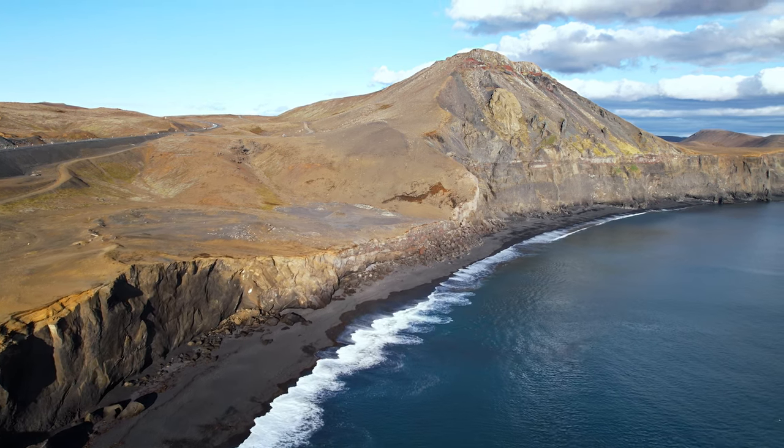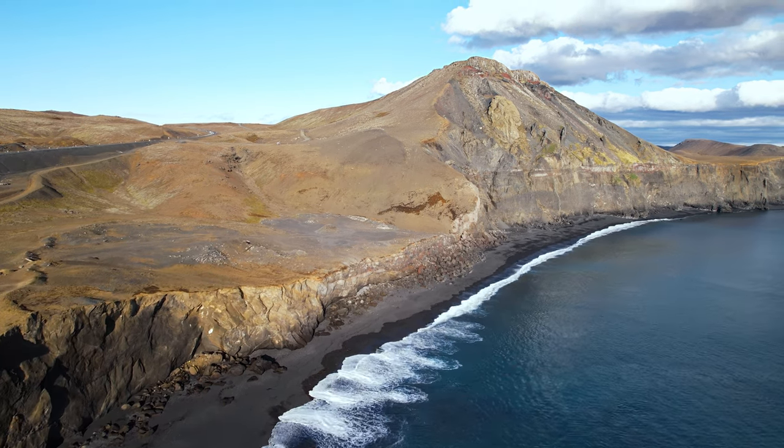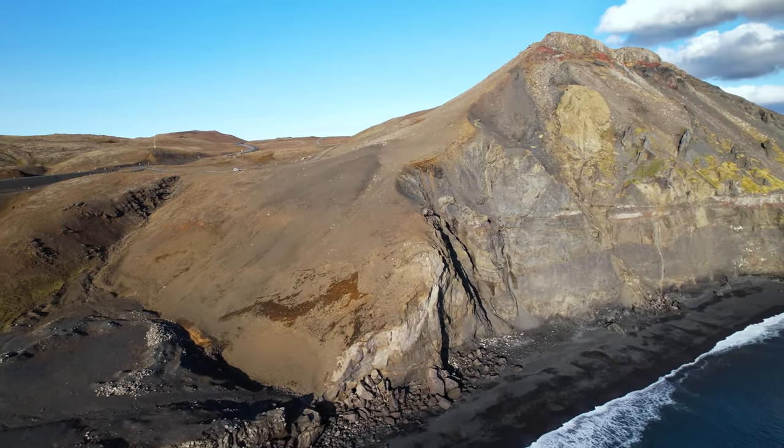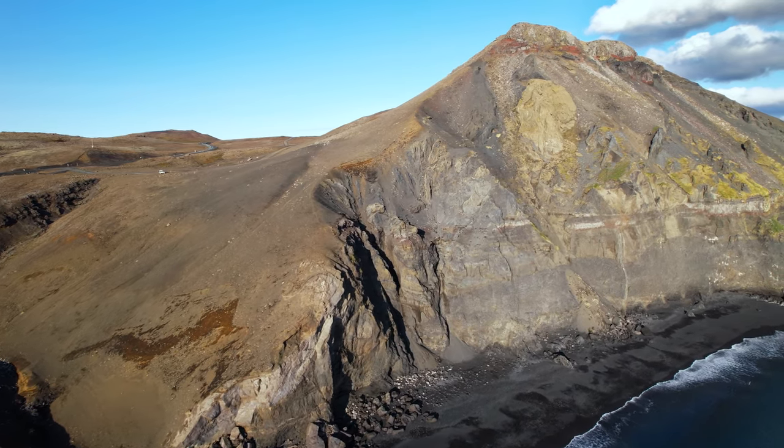Hello and greetings from Iceland. Today we are going to examine a cross section of this eroded volcano cone near the village Grindavík by the south coast of the Reykjanes Peninsula.